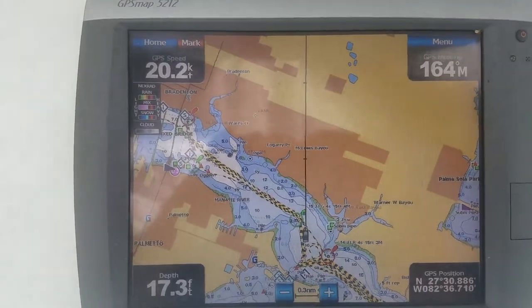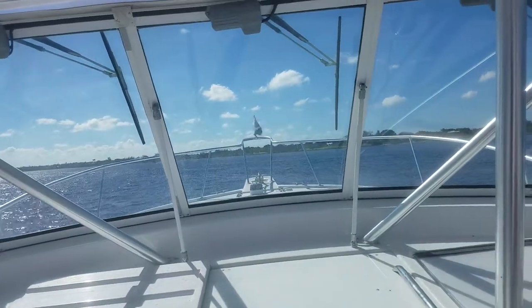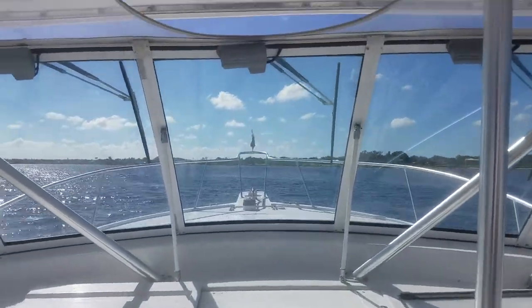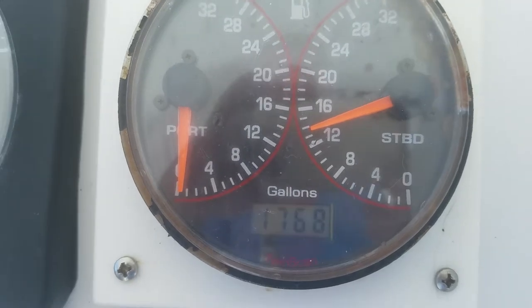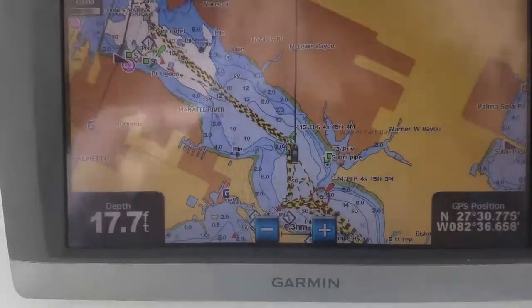21 knots. Looks like we're burning 14, 15 gallons an hour — 13 and a half — at 19 knots.